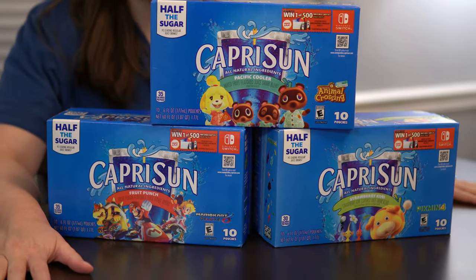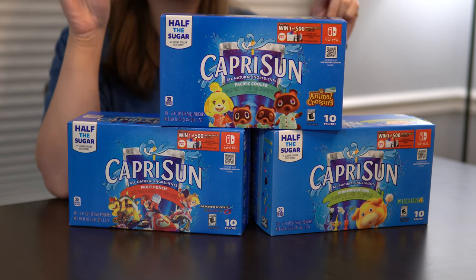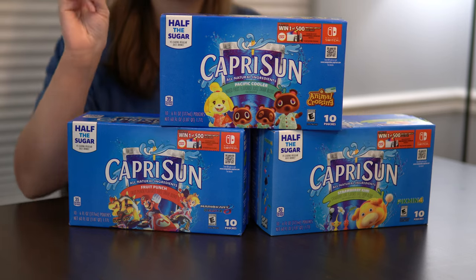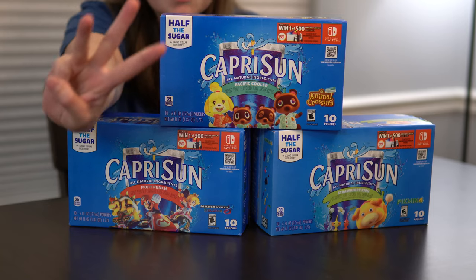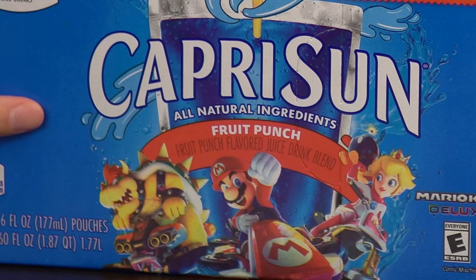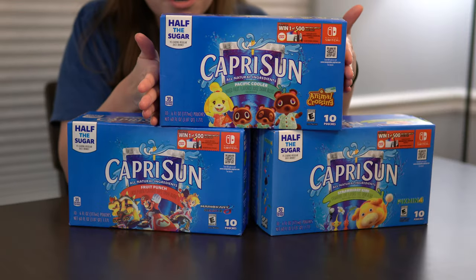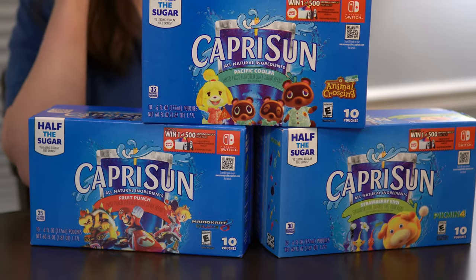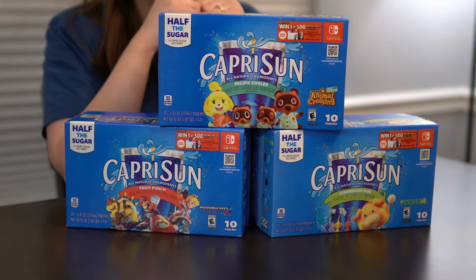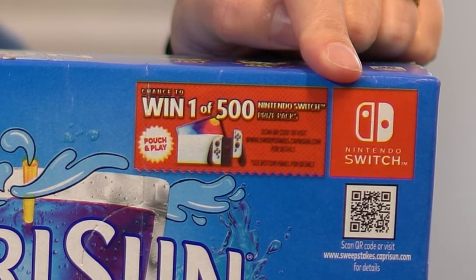Run, do not walk to your closest Walmart because this is not a drill. They have a collab right now between Nintendo and Capri Sun, and they have three specialty boxes that you can go buy right now: the Mario Kart 8 Deluxe box, the Pikmin box, and of course the one and only Animal Crossing New Horizons. So today I ran to Walmart as fast as I could and I bought them.